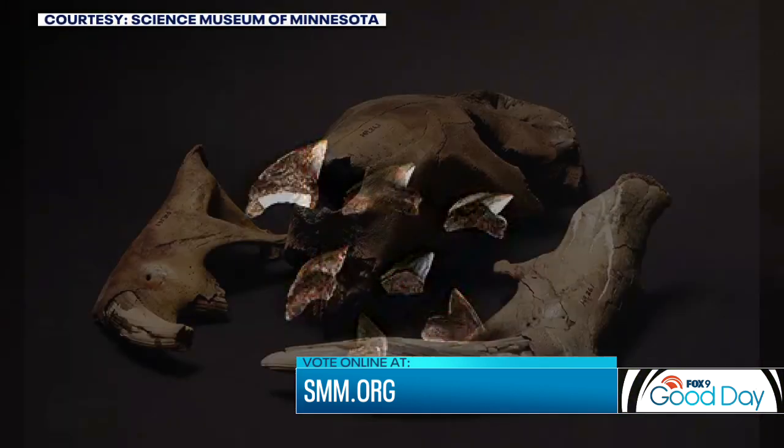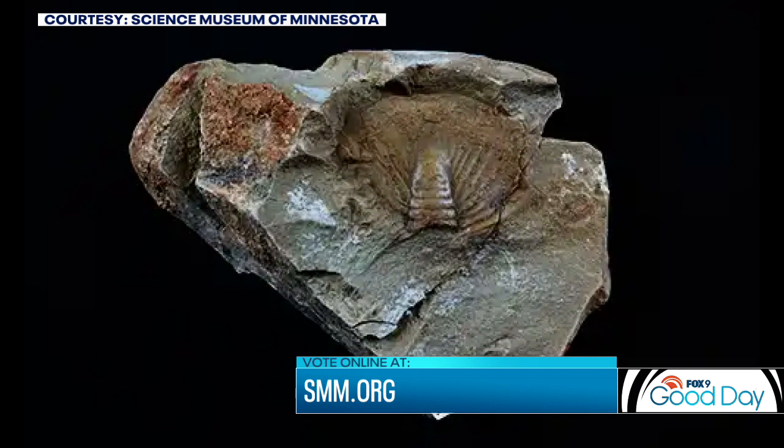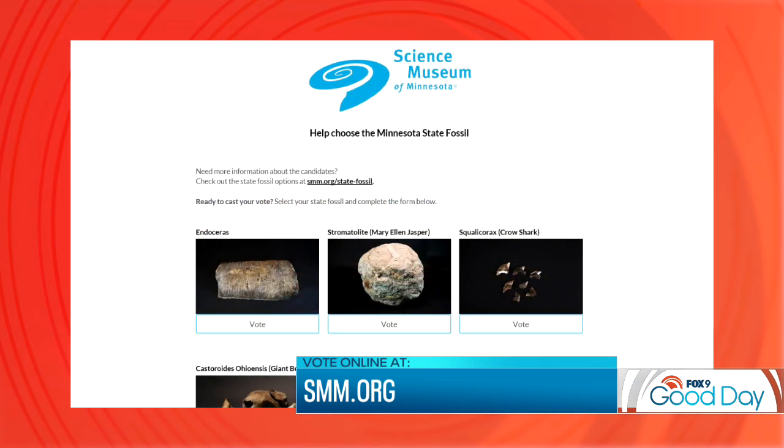Once voting closes today — October 13th, National Fossil Day — the Science Museum will announce the winner. The winning fossil will then move through the legislative process, and hopefully Minnesota will have a new state fossil soon. Minnesota has been trying for a couple of decades, but this may be the year. A state fossil helps forge a connection with the state's history and the science world.